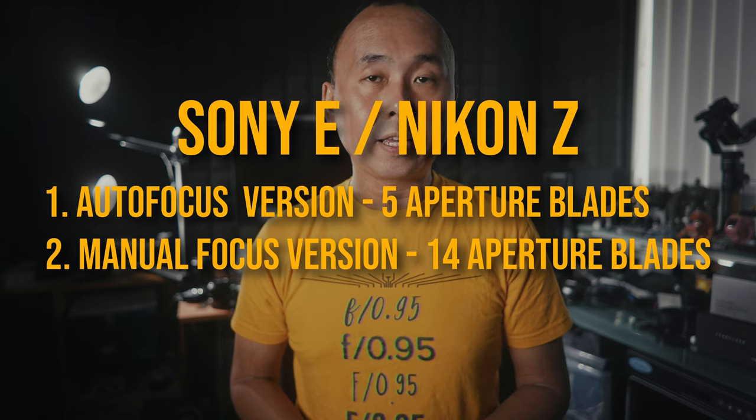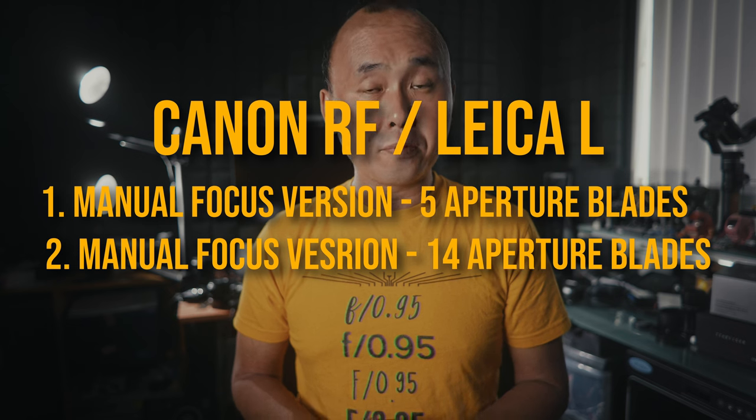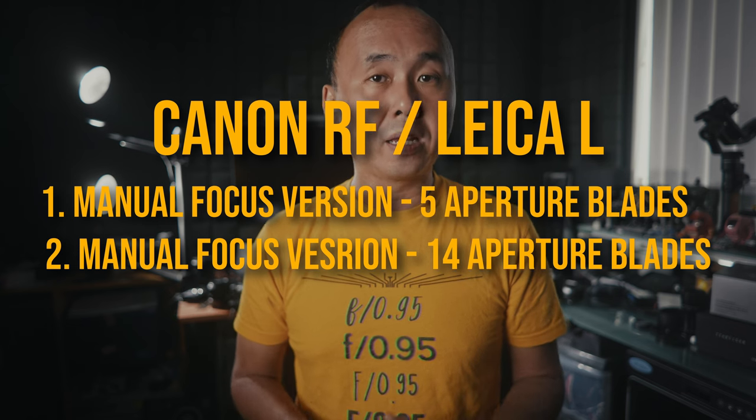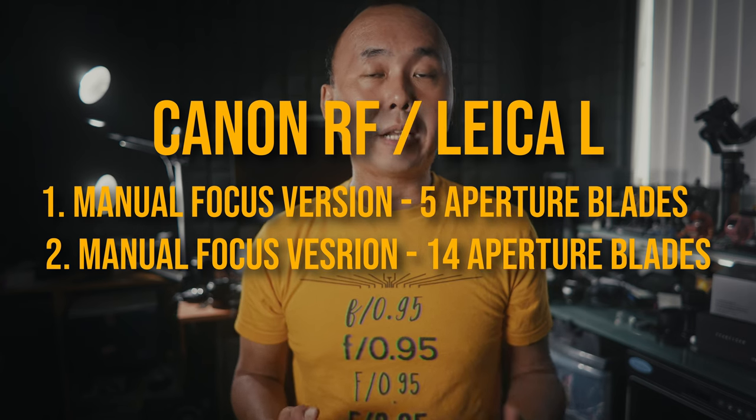For Canon RF and Leica L mount users, this lens is only available as a manual focus lens. You still have two choices — either the 5 aperture blades or the 14 aperture blades — but both of them are manual focus only. Apart from the different aperture blades and the mount, the optics for all the different versions are exactly the same, so in terms of image quality all the different versions should be pretty much the same, apart from two areas.